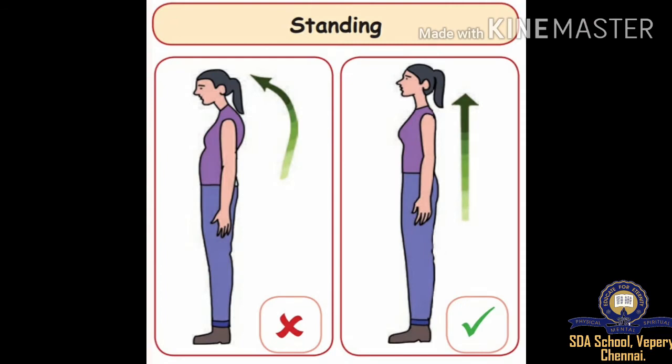First, you can see in the picture — standing. A girl is standing with a bending head; it's a wrong posture. And a girl is standing with her head straight — that is a correct posture.